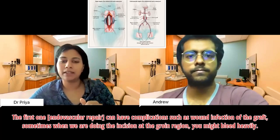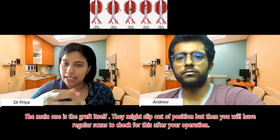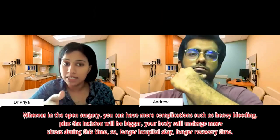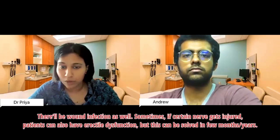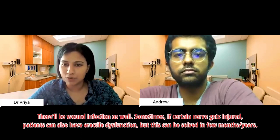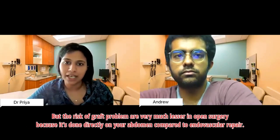Patient: What are the complications when comparing the two procedures? Doctor: For endovascular repair, complications can include wound infection, heavy bleeding at the groin incision, and the main concern is the graft slipping out of position — though you will have regular scans to check for this after your operation. For open surgery, there can be heavier bleeding, a bigger incision causing more stress on the body, longer hospital stay, longer recovery, wound infection, and occasionally if certain nerves are involved, erectile dysfunction — though this often resolves over months to years. However, the risk of graft problems is lower with open surgery since it's done directly.